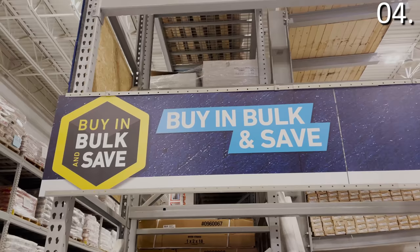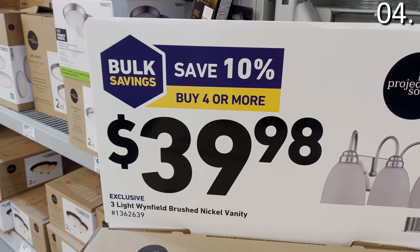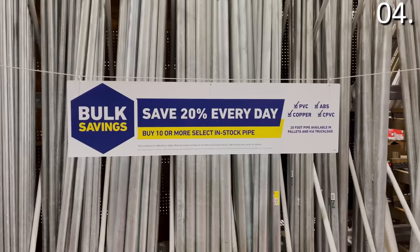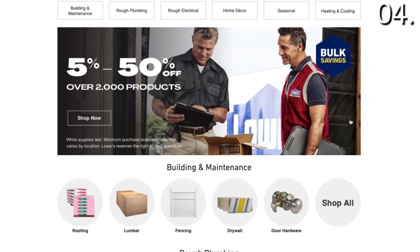Shopping secret number four: did you know Lowe's offers bulk pricing and you don't even need to be a contractor? If you are tackling a big project, look for the Lowe's buy-in-bulk logos throughout the store, where you can score an additional 10 to 30% off anything from electrical essentials to home or seasonal decor and even plumbing. If you're shopping on lowes.com, there's a buy-in-bulk section with savings on door hardware, drywall, fencing, piping, and more — an additional 10 to 30% off just from knowing that section exists.